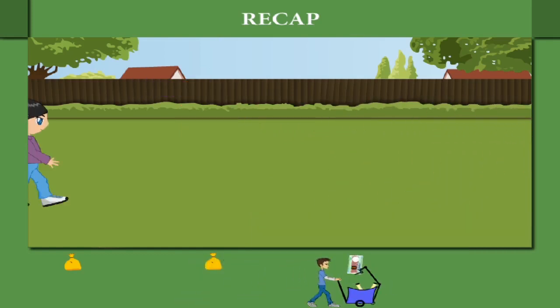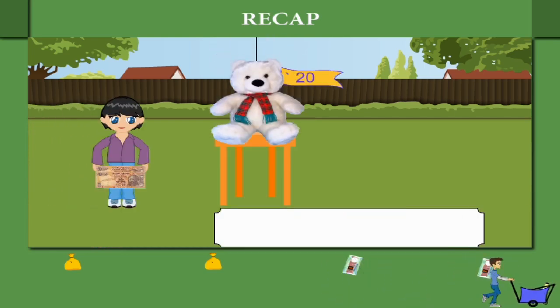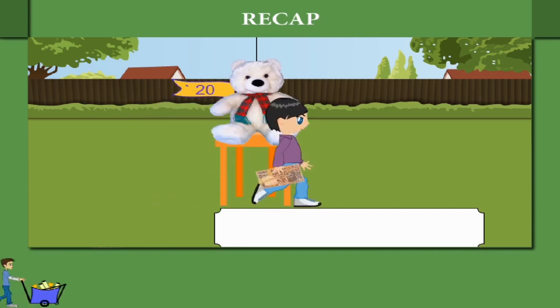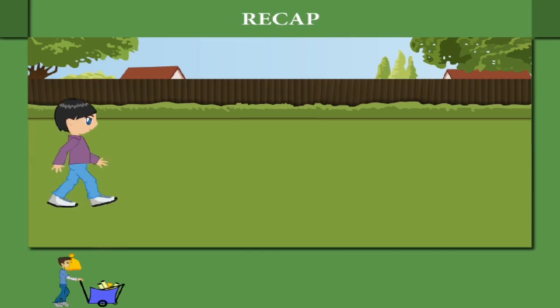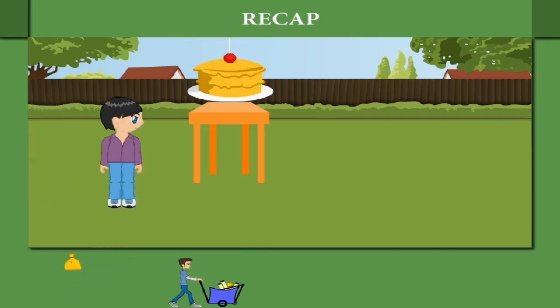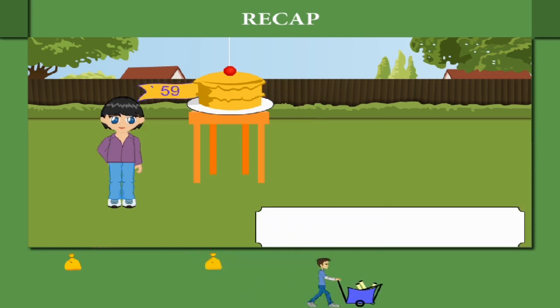Here is Shaina again. This time she has to buy a teddy costing 20 rupees. Shaina takes two 10 rupee notes to buy her teddy. This time Shaina is hungry and she wants to buy a cake costing 59 rupees.